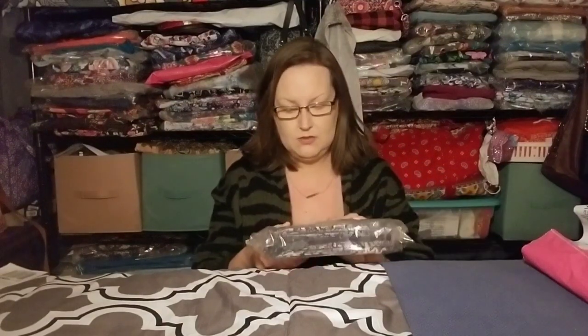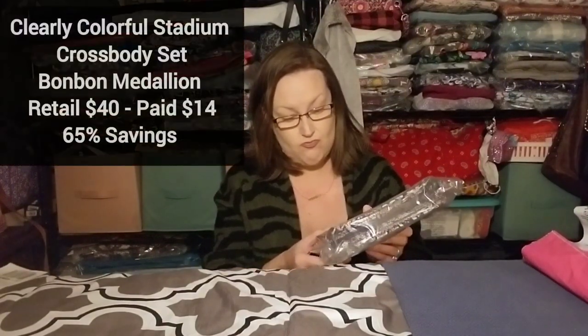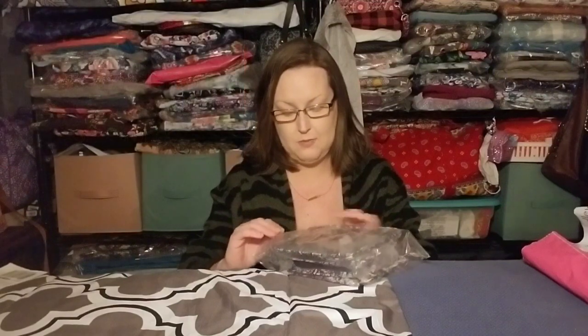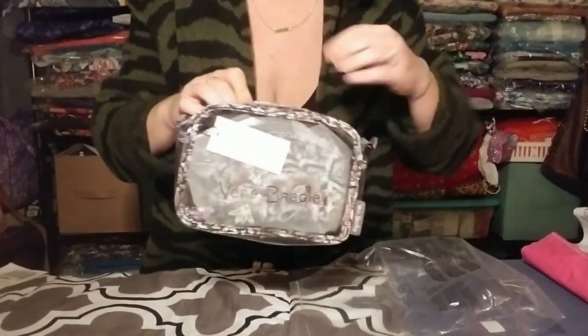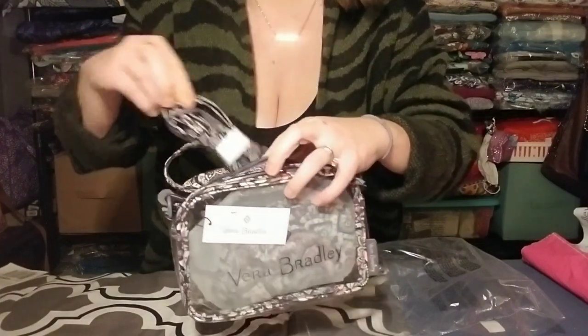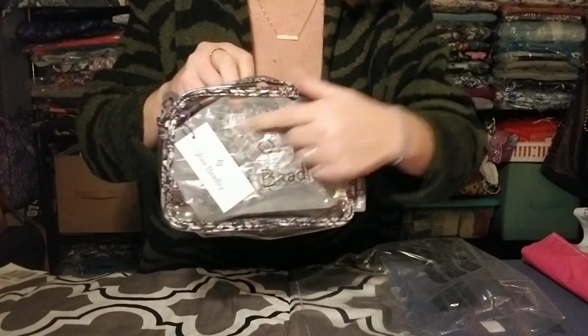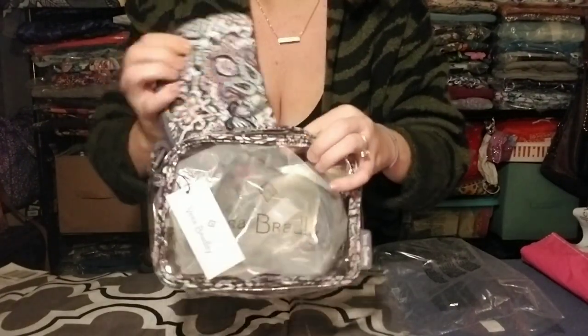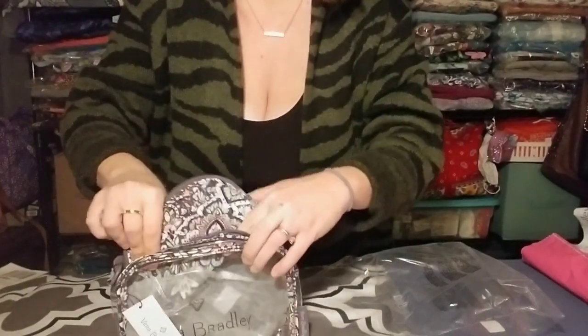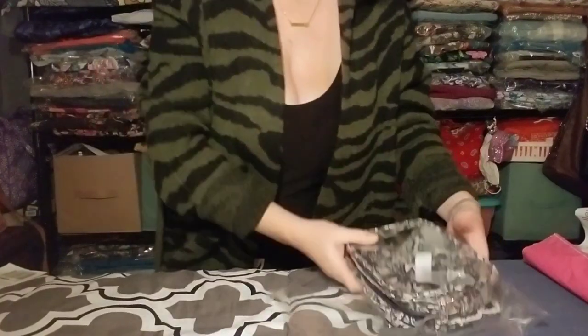Next I got another Clearly Colorful Stadium Crossbody Set, this one in Bonbon Medallion. I really liked the last one I ordered so I got another one. I talked about this a lot in the last haul so I won't go into super big detail — you have your two-piece strap so you can make it a belt bag or crossbody, the body is all clear, and it comes with your smaller pouch. I'll include this in the upcoming cosmetic comparison as well.